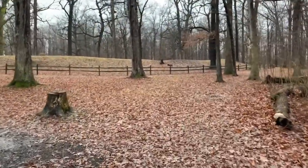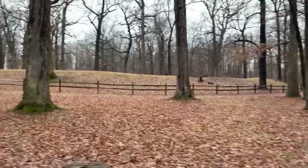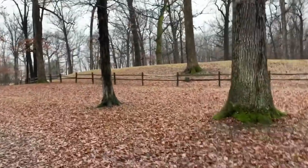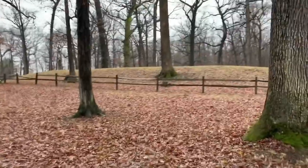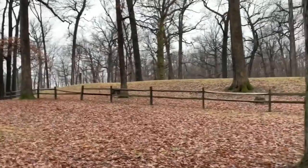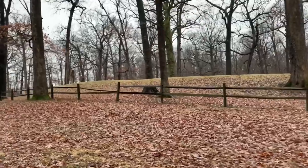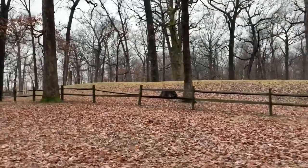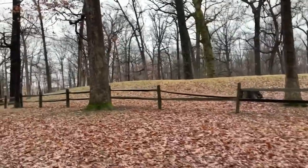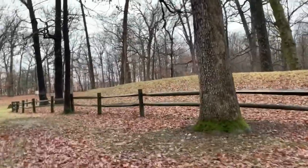Coming up on the great mound here. I believe that these were used for ceremonial purposes, and the literature indicates they believed these mounds and earthworks aligned with the solstices to mark seasons and up to 100 of the brightest stars in the sky. It's very interesting — ancient people were pretty stinking smart.